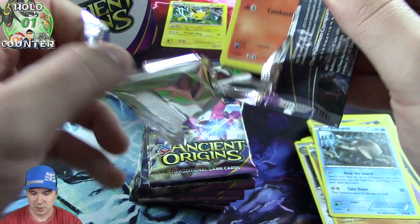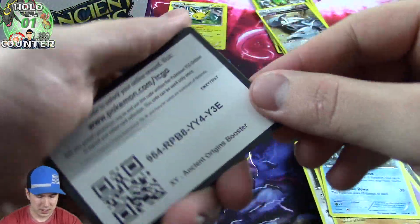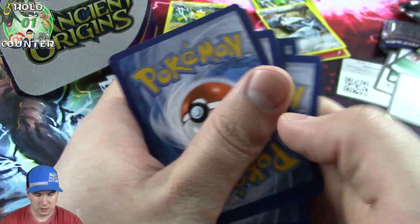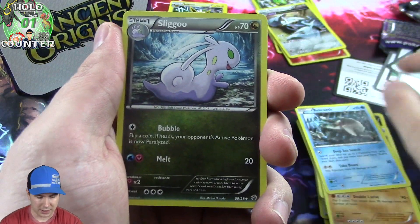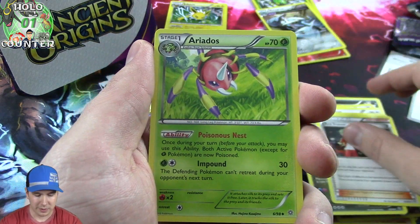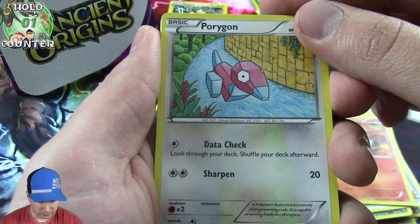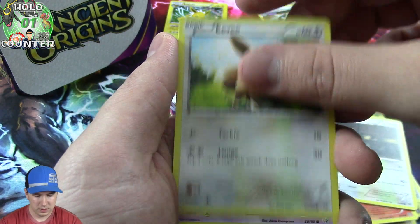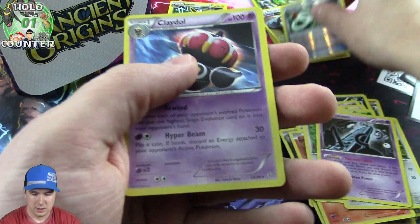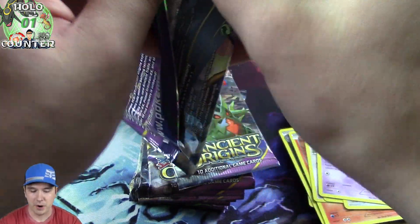Troll and Toad wanted to send me a booster box to do an opening for you guys. Never done one before, so like I said - do something new, try it out, why not? Pokemon was the very first card game that I collected way back in the day, but that was when I was a little guy. Pokemon's been around for a long long time. Porygon, Persian, Unknown - a little foily there and a rare.